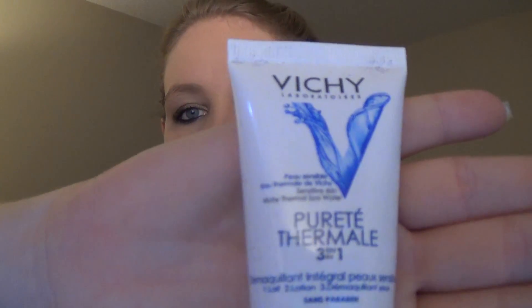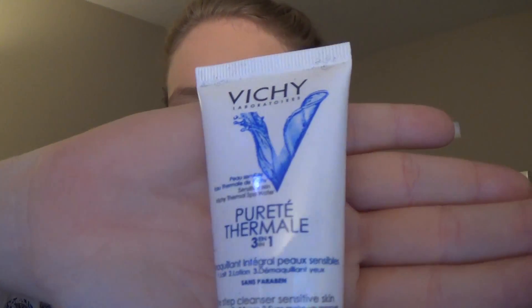The first thing in here is by Vichy Laboratories. It says one-step cleanser for sensitive skin — one: cleansing milk, two: toner, and three: eye makeup remover. It's just a one fluid ounce sample of that, which is great.